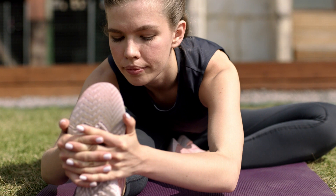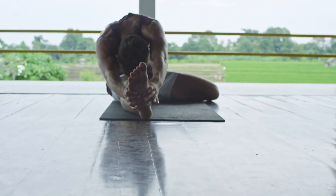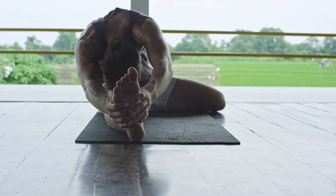Neck Stretch: Slowly tilt your head to one side, bringing your ear toward your shoulder. Hold for 15-30 seconds on each side, feeling the stretch along the side of your neck.